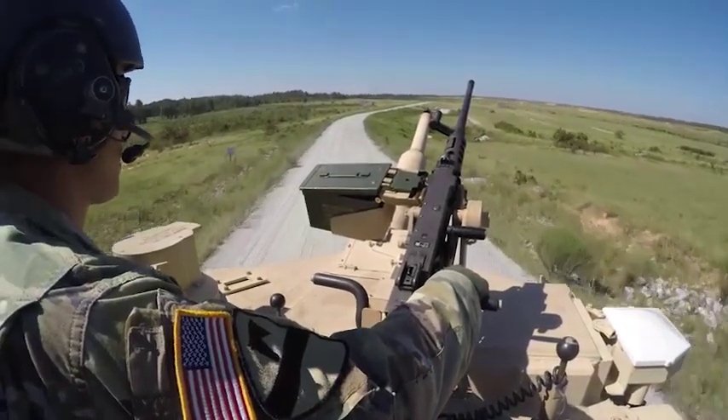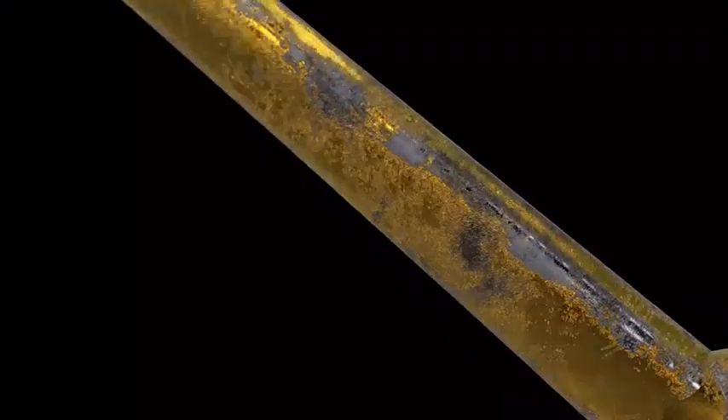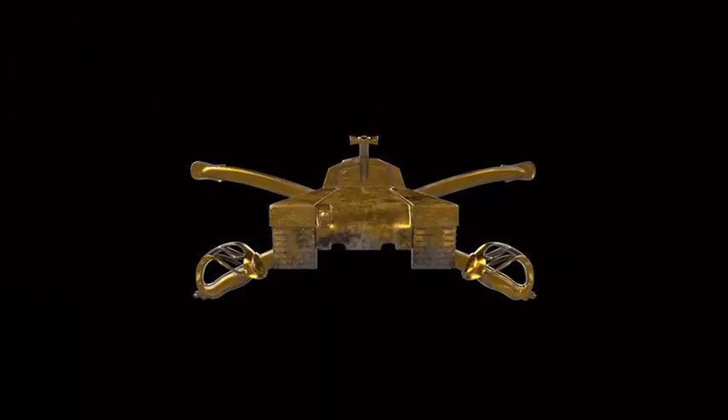Becoming an M1 armor crewman is a unique and challenging career choice for qualified soldiers, continuing a proud tradition as team members of the Combat Arm of Decision. Military Occupational Specialty: M1 Armor Crewman.